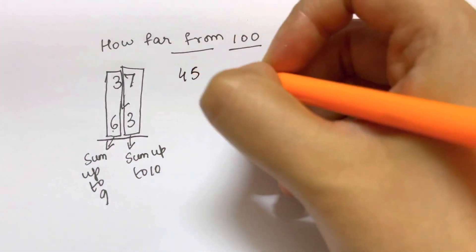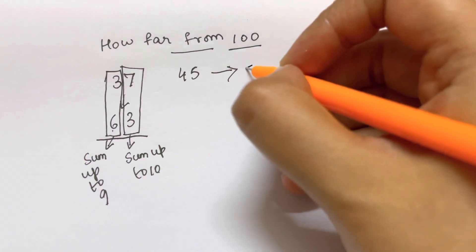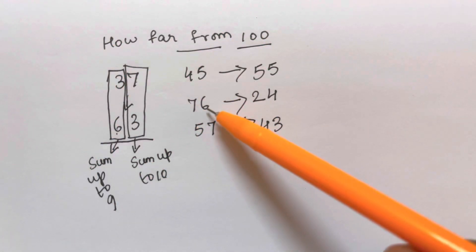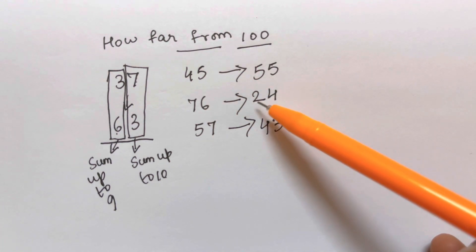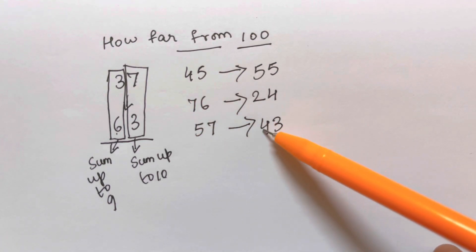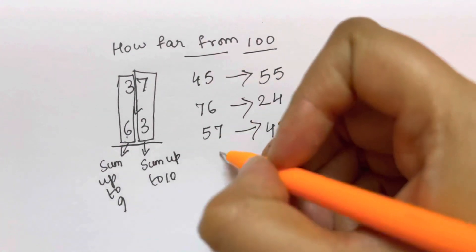Let me give you some examples. What is the complement of 45? 4 plus 5 gives 9, and 5 plus 5 gives 10, so the complement of 45 is 55. What is the complement of 76? 7 plus 2 gives 9, and 6 plus 4 gives 10, so it's 24. What is the complement of 57? 5 plus 4 gives 9, and 7 plus 3 gives 10, so the complement of 57 is 43.